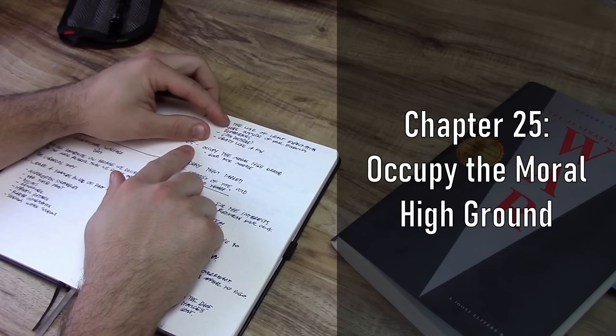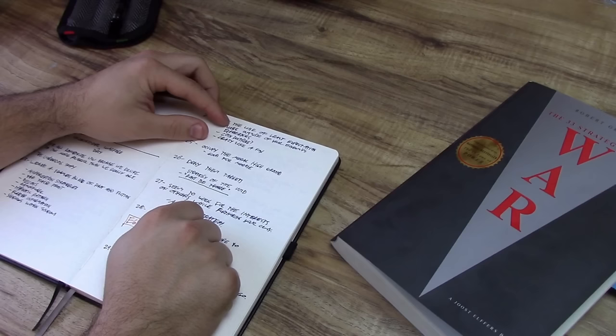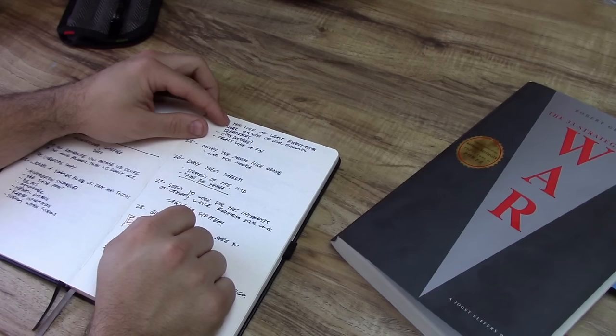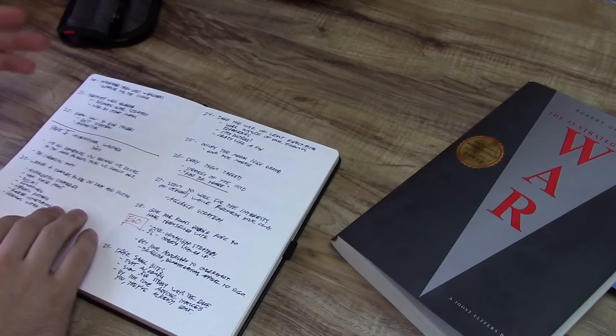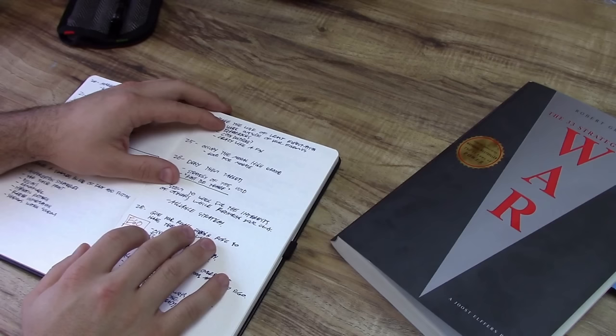Number 25 is the odd man out in this entire book, titled Occupy the Moral High Ground. This chapter directly contradicts everything else in the book, in which the author advocates for being the most ruthless person the world has ever seen. And now suddenly in chapter 25 we're supposed to occupy the moral high ground because if our troops realize they are literally being evil, they're not going to want to fight very well. This contradicts the first chapter, which says be ruthless. I think the ruthlessness could probably be toned down a little bit in the book.